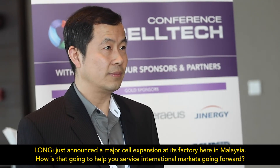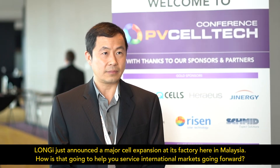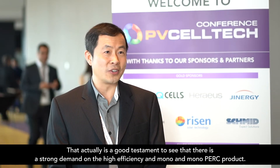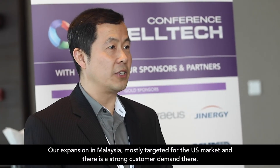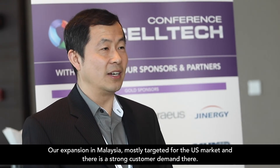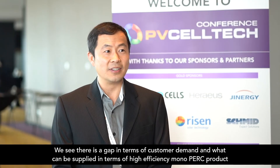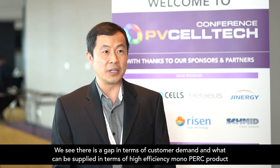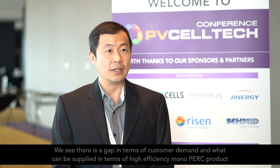LONGi has obviously just announced a major cell expansion here in Malaysia. How is that going to help you service international markets going forward? That is actually a good testament to the strong demand for high-efficiency mono and mono PERC products. Our expansion in Malaysia is mostly targeted for the US market, and there is a clear gap between customer demand and the capacity that can be supplied in terms of high-efficiency mono PERC product. That's why we are expanding our overseas capacities.